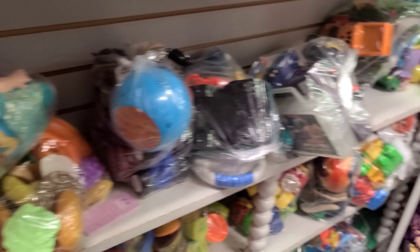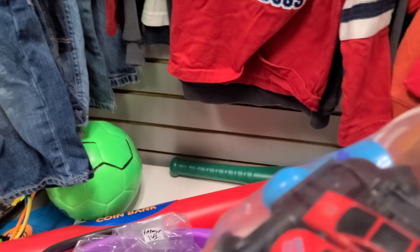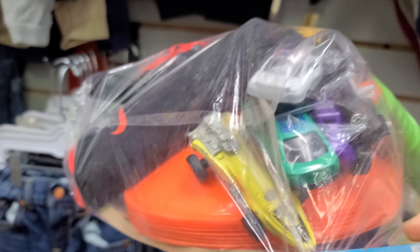Welcome to Next Level Toys at the local thrift store. They stocked all kinds of stuff, and this is why I like doing this. Some cars, and look at this — that's a red line. You will not believe what we just found, coming up right now on Next Level Toys.